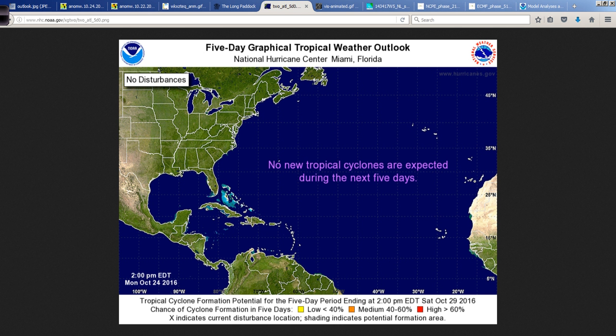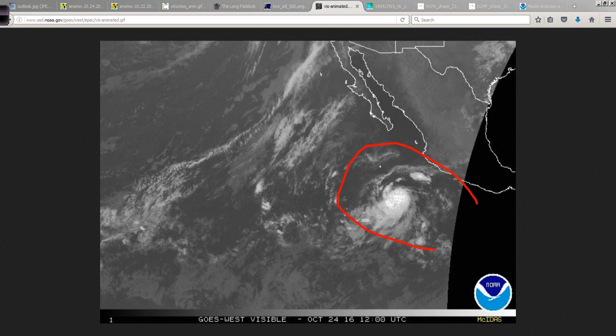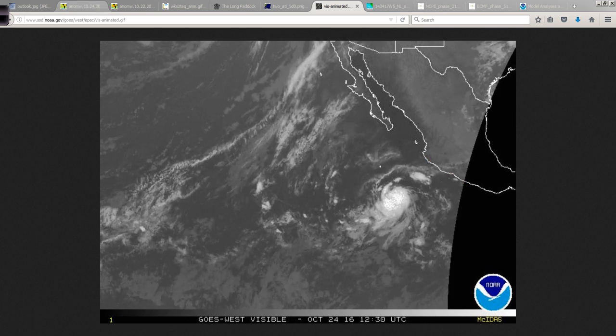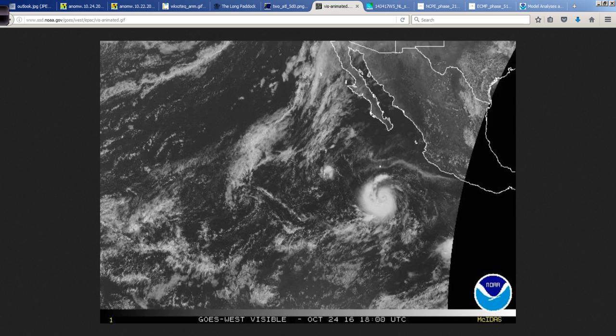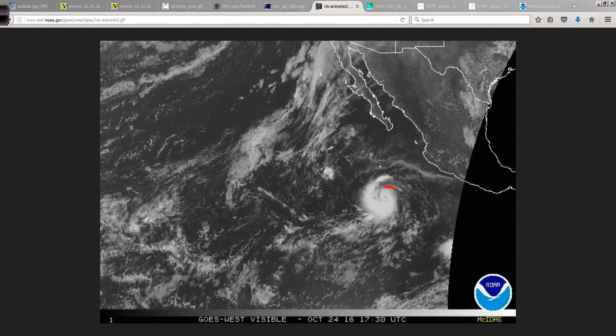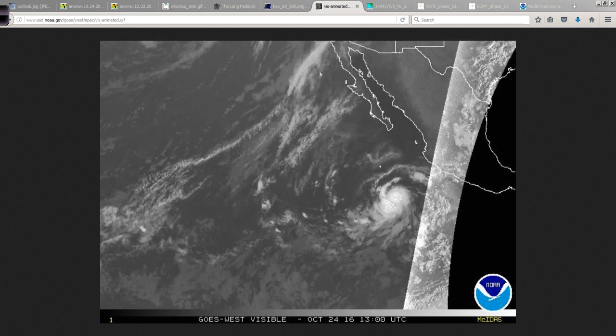So what's happening out there in the Atlantic right now? A big X — there's nothing going on over the next five days. Moving over to the Eastern Pacific, remember that area off the coast of Mexico with positive anomalies? This is what it looks like — Hurricane Seymour forming right in that warm anomaly area. A small hurricane with very good banding features, a very small central dense overcast — a core of towering thunderstorms and a circular pattern around the eye, with the eye itself only a few miles across. This will be a major hurricane very soon, if not already.